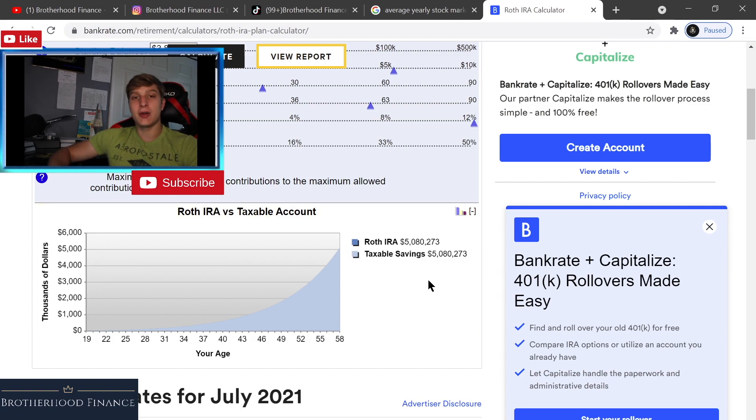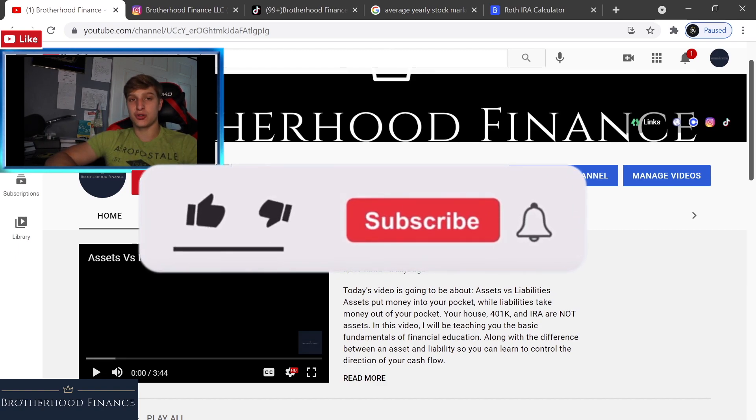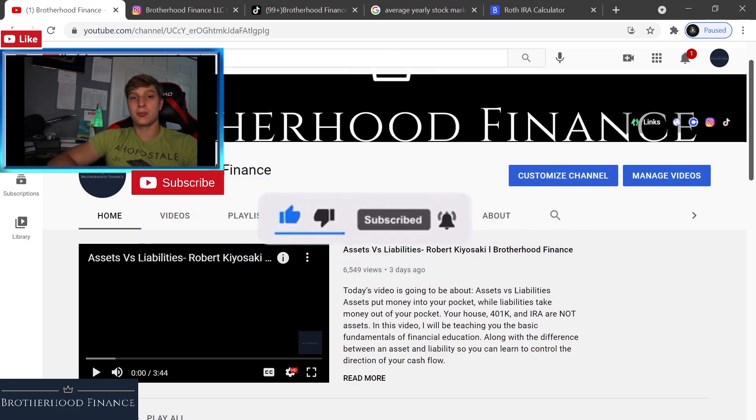I hope you found value in this video. Make sure to set up a Roth IRA if you haven't already — check out our 'how to become a millionaire with a Roth IRA' video down below. A Roth IRA is very influential and helpful for achieving financial freedom — it's one of the easiest ways to generate massive wealth using time as your best asset. Leave a like, subscribe, and drop any comments below. I appreciate all the love and support — take it easy, brothers, peace.